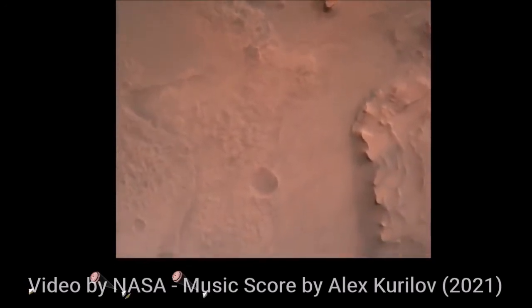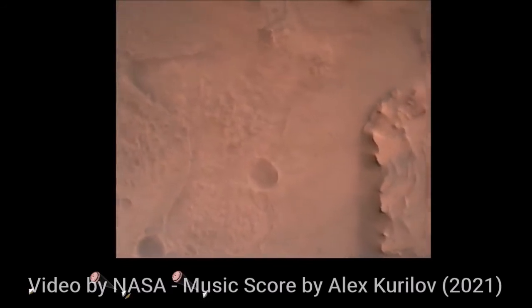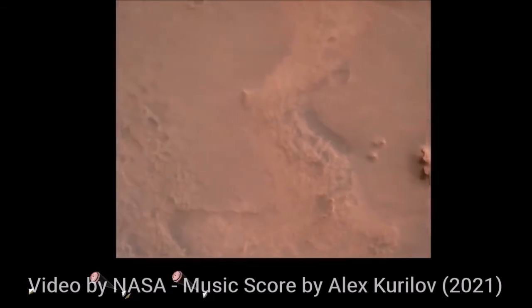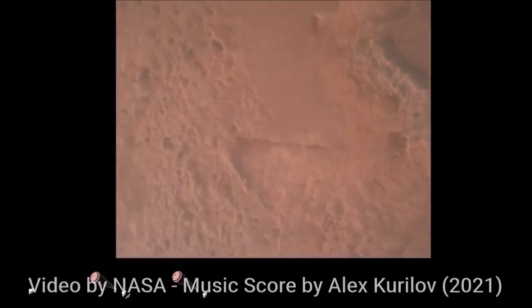Perseverance is continuing to descend on the parachute. We are coming up on the initialization of terrain relative navigation and subsequently the timing of the landing engines. Our current velocity is about 90 meters per second at an altitude of 4.2 kilometers.